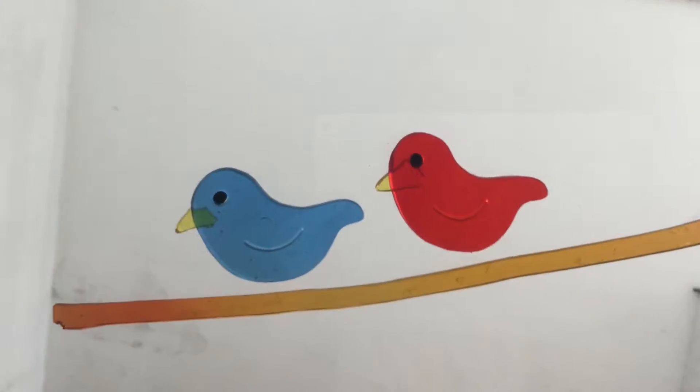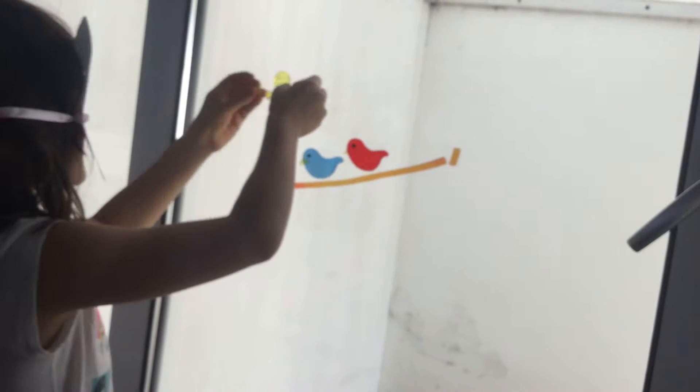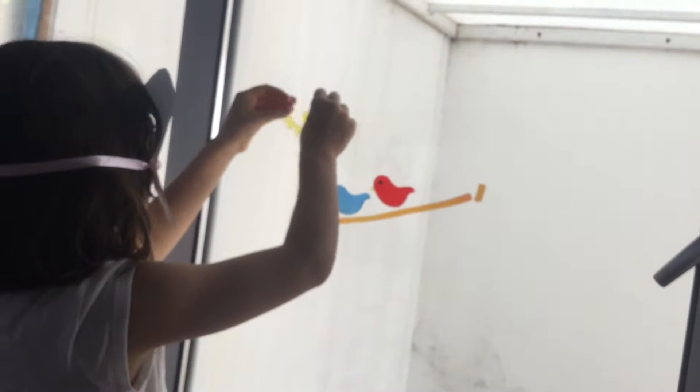I thought it would be nice to wear a mask this time guys. The little happy face is supposed to be the sun — see these parts? They now look like the sun to you.